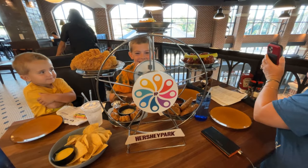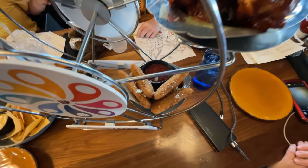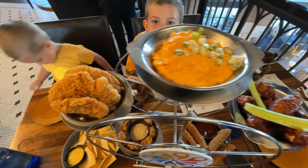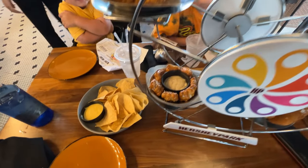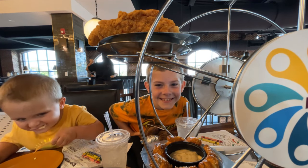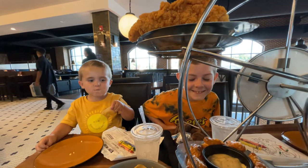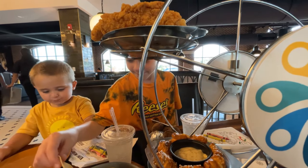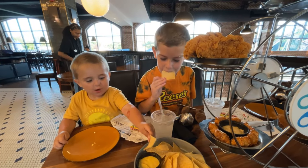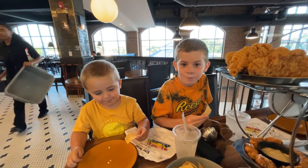The appetizer has arrived — take a look! There are mozzarella sticks off to the side, chocolate barbecue chicken wings, buffalo dip, chicken, and pretzels. Over on the other side of this huge, massive Ferris Wheel platter, Gentry and Henry are chowing down on chips and dip. Gentry wants to sample it out — starting with the chips and dip.